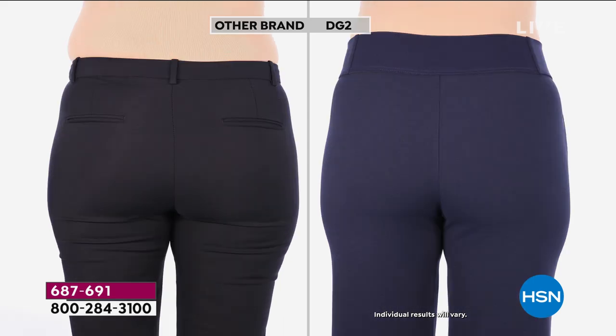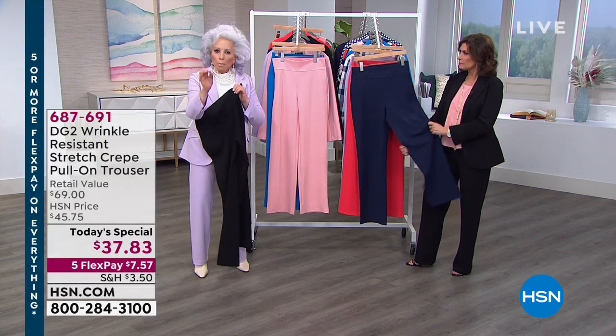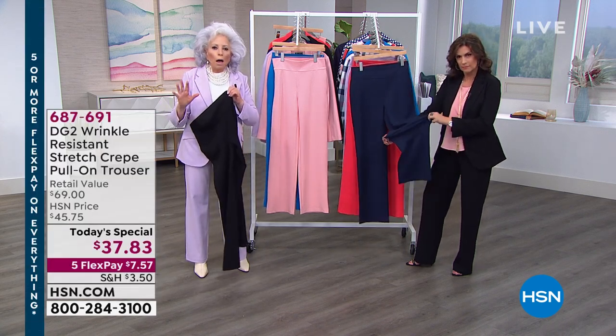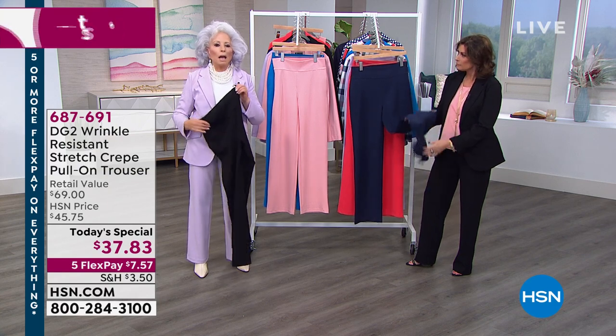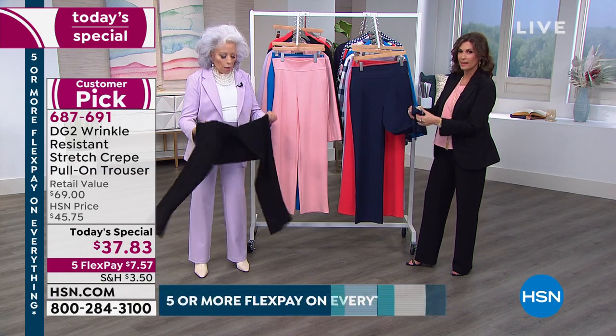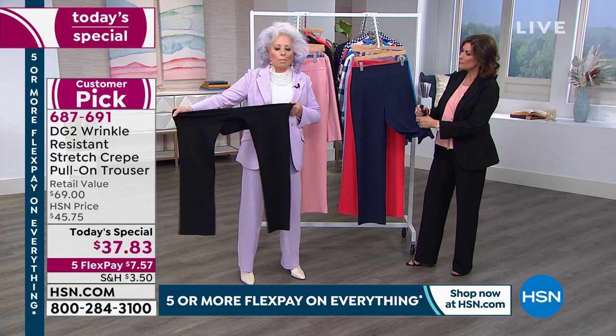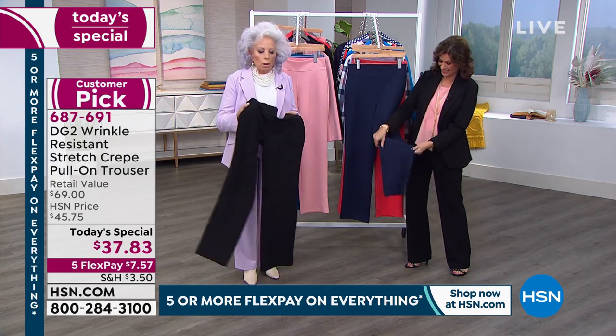Look at the back — anybody who says a knit can be a tailored trouser — yeah, when it's this knit crepe, when it's 350 grams, which is the same gram weight as our ponte that everybody loves — 95% poly, 5% spandex — the stretch is enormous. Can never wrinkle.